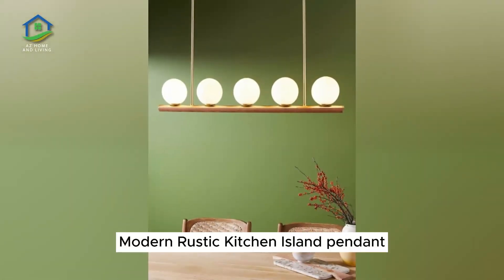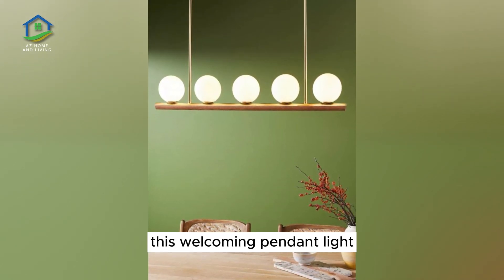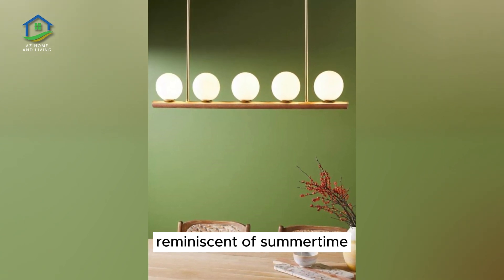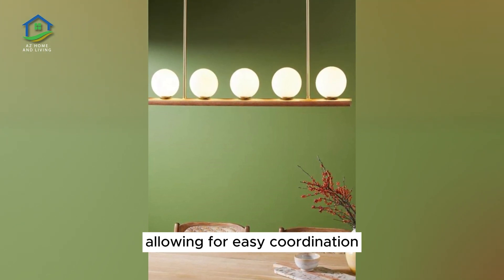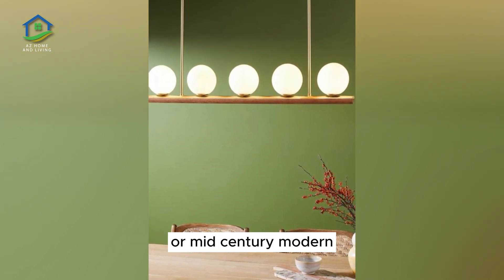Modern Rustic Kitchen Island Pendant. Inspired by classic apple orchard baskets, this welcoming pendant light features a warm and natural look reminiscent of summertime. The shade is made from simple birch wood slats, with blackened steel hardware allowing for easy coordination. Used to flatter interior themes like Scandinavian, coastal, global, or mid-century modern.